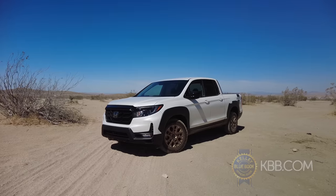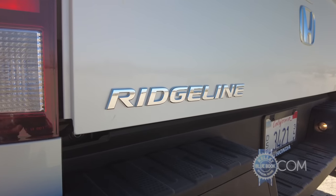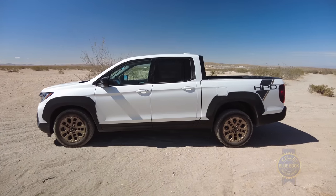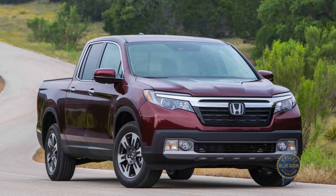Honda answers questions in clever ways. For instance, their Ridgeline pickup is filled with innovative features and rides in a more refined fashion than any midsize pickup I've ever driven. However, it used to look like this, and that was not trucky enough for truck buyers.